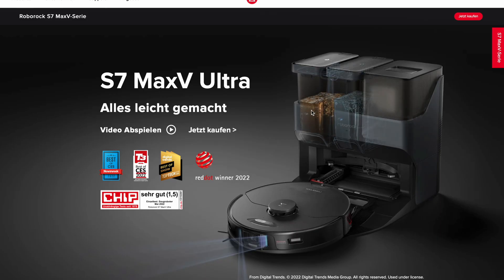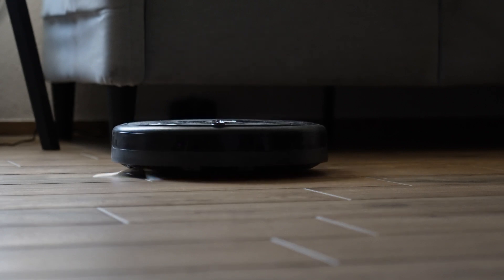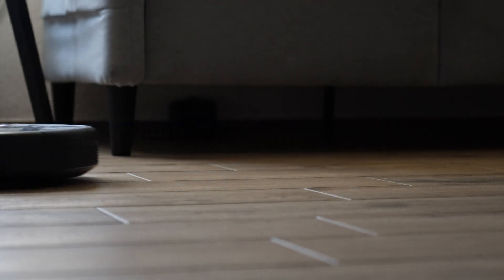Some of the more advanced models from other companies can be great with a mopping feature, but I haven't had a chance to try those — they're also in a totally different, very expensive price range. But then you get a totally hands-off vacuuming and mopping experience, so it might still be worth it. As an easy rule: if you have a one-room apartment, I'd still get a robot vacuum — it's a pretty easy value-for-money decision — but go for one of the cheaper models since you won't really benefit from most features of the expensive ones.